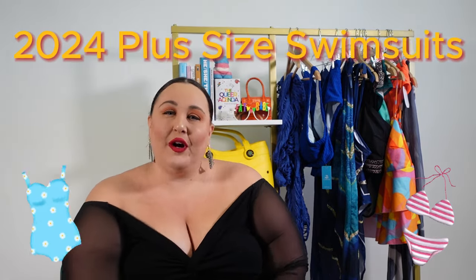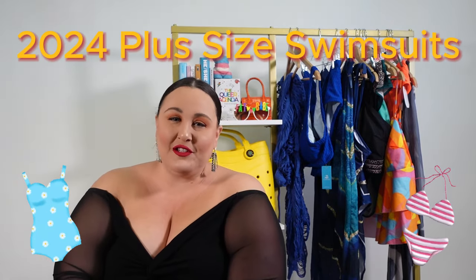Today we are back with an all new swimwear review. This is 2024 plus size swimsuits that you can find on Amazon. I have done one of these reviews every single year for as long as I can remember, and this year I felt like there wasn't a lot of new swim on Amazon for plus size folks.